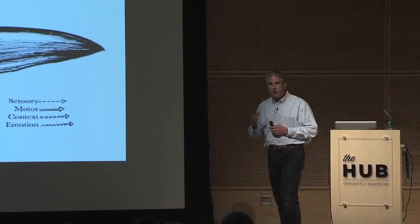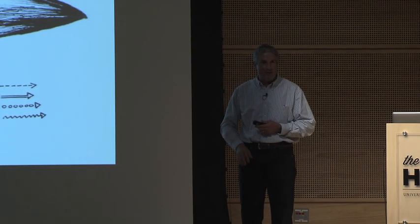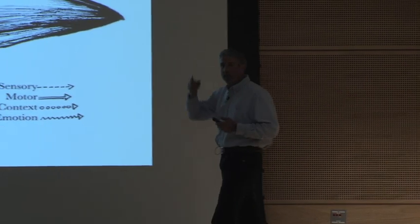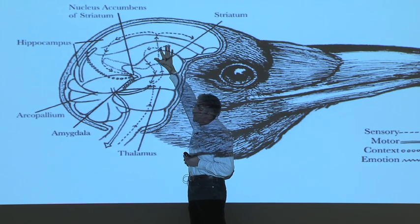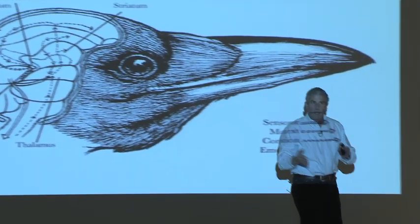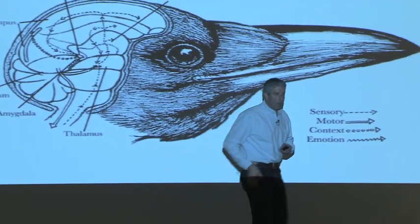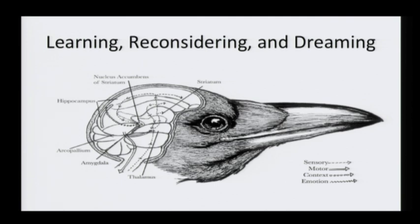Birds can also reconsider their information before they act on it — just like you do. Right now some of you are reconsidering your decision to come here today. You're not sending the command to your muscles to walk out because there's a connection between the motor output part of your brain and the thalamus that sends information back to your forebrain to reconsider and reassess. Birds have that same connection that mammals have. Reptiles may have it; amphibians apparently do not. That may explain some of the differences we see in how these different animals interact with their world.